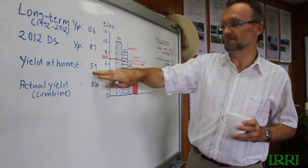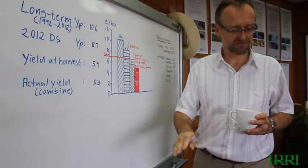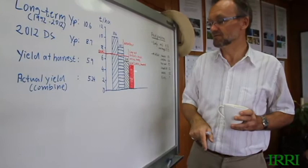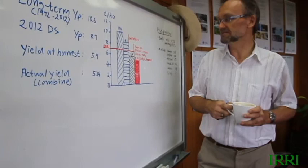When we looked at what we could have harvested — if we didn't have the lodging and associated yield losses at the end due to grain shattering — we estimated nearly 5.9 tons per hectare standing in the field. What we actually harvested with the combine was 5.24 tons per hectare, so we had about 0.65 tons of yield losses caused towards the end because of lodging and the associated combine harvest losses.